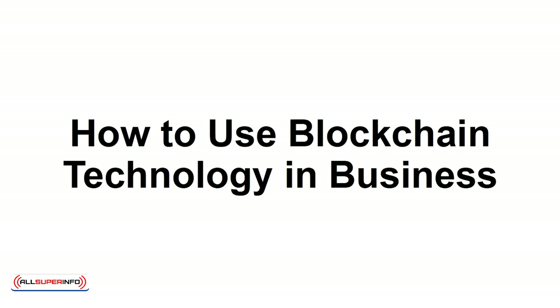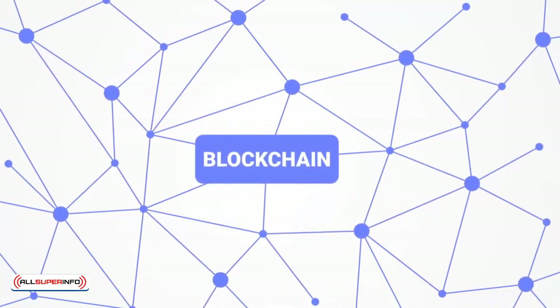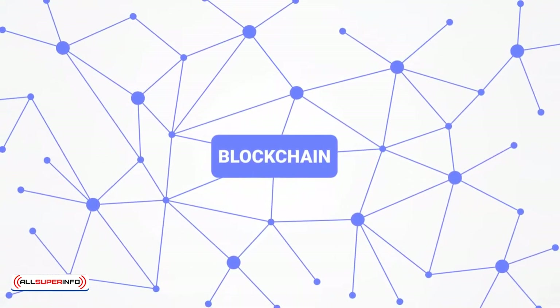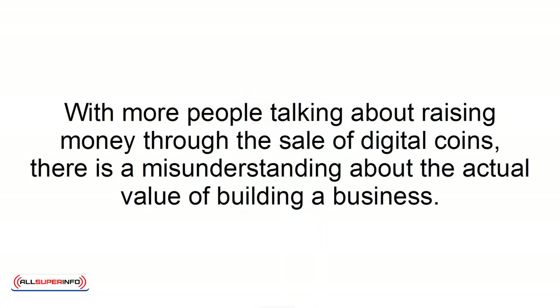How to use blockchain technology in business. Due to the hype and buzz around cryptocurrency these days, your view of how to use blockchain technology may be affected. With more people talking about raising money through the sale of digital coins, there is a misunderstanding about the actual value of building a business. As an entrepreneur looking to create new value, the best thing to focus on is the underlying technology. Here's how to maximize your business with blockchain technology.